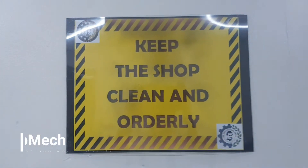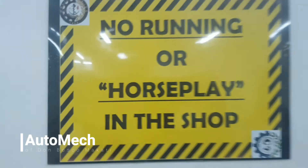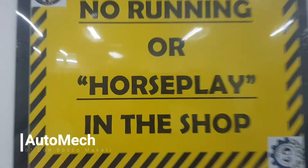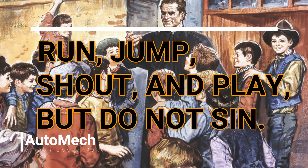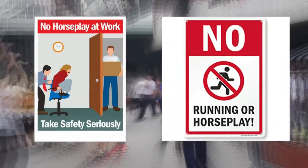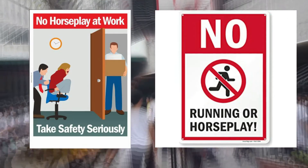Several safety precaution signs are also posted throughout the shop work area, and these signs are intended to be followed by everyone at all times. One of the most important warning signs is with regards to horseplay. We all know the famous line of Don Bosco: run, jump, shout, and play, but do not sin. However, running, jumping, shouting, and even playing is strictly prohibited within the premises of the shop work area, as these actions may cause serious accidents during shop.